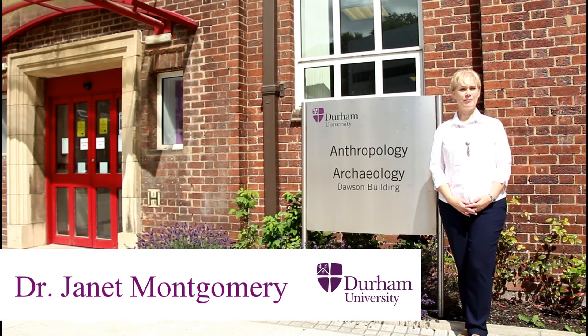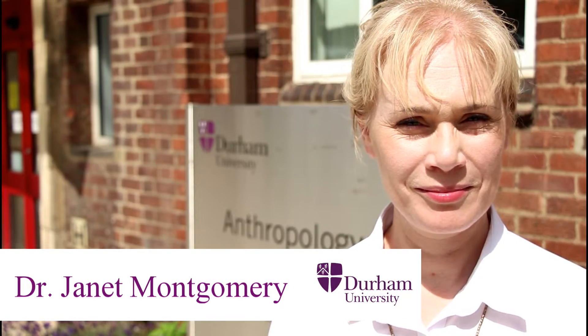My name is Janet Montgomery. I'm an archaeological scientist — I apply scientific techniques to investigate the human past. Principally, my interest is in finding out where people lived, what climate they were living in, what sort of things they ate, and how they moved around in the past.